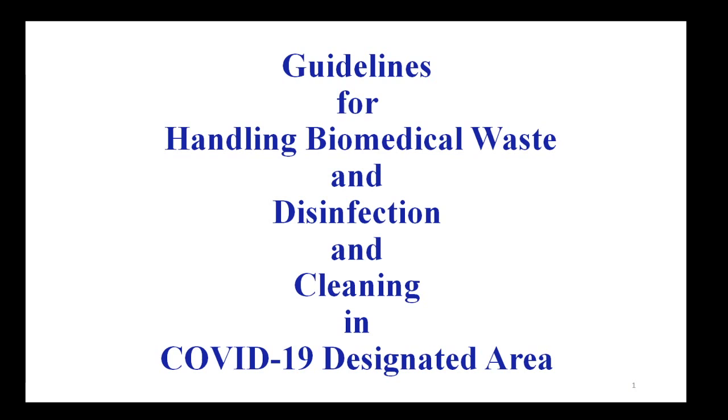Namaste. This presentation will provide guidelines for handling biomedical waste and disinfection and cleaning of a COVID-19 designated area.